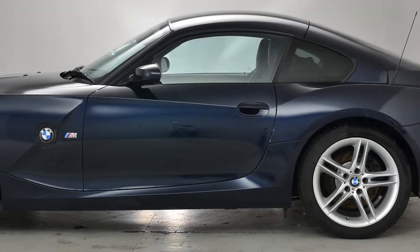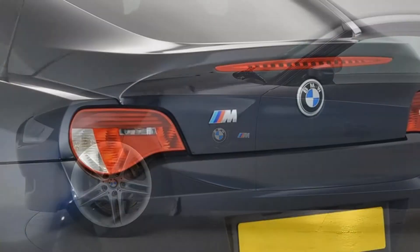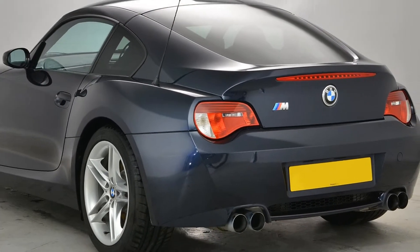Again, full BMW service history and in absolutely excellent condition. Tyres are virtually new all the way around and this car benefits from a 12 month warranty.